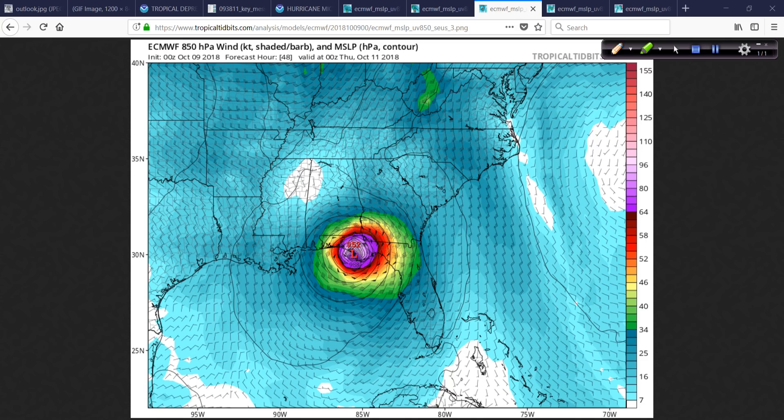The rounder it is, the more intense — what we call the conservation of angular momentum, that's a physics thing. It's really able to bundle that energy and become very powerful. The landfall looks like real close to Panama City and vicinity. At the surface, the wind is just going to be funneled right up into this area, and that's going to create this terrible, potentially historic storm surge into the Big Bend area of Florida.